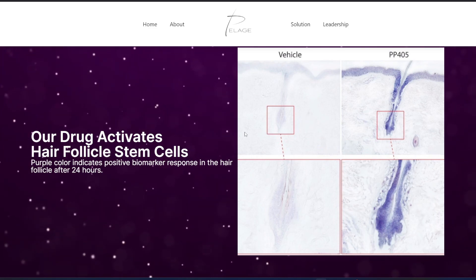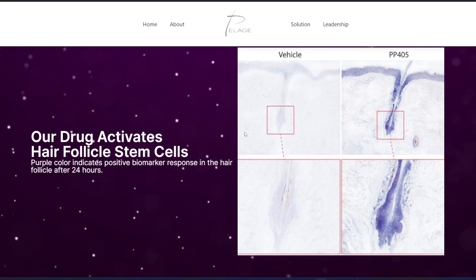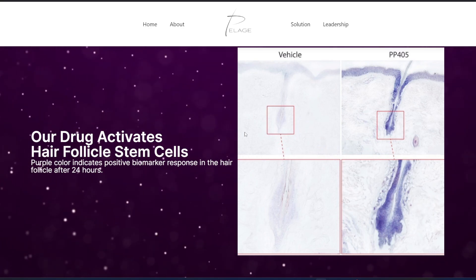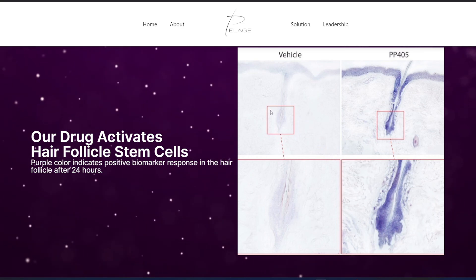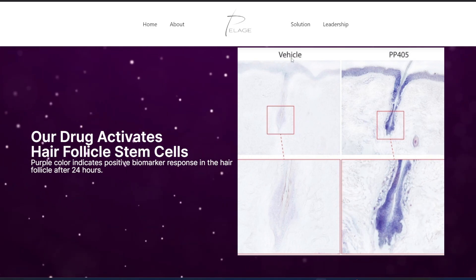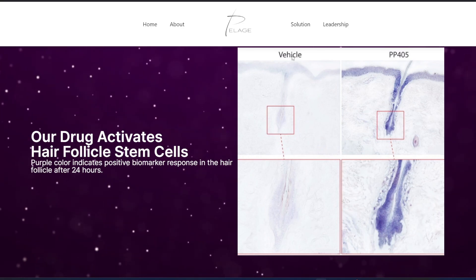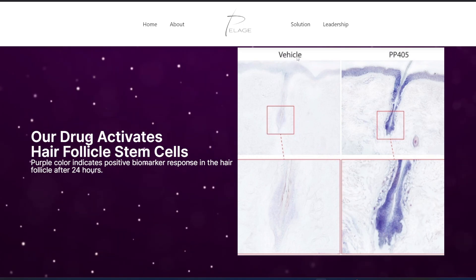I recorded a reaction video a couple days ago, around December 29th 2024, where I was speculating whether this image is a human hair follicle. I think there's good reason to suggest it is. To explain the image: we have the vehicle on one side — this is a biopsy of some kind where they took out a tissue sample — and the vehicle/placebo is probably just ethanol and propylene glycol.